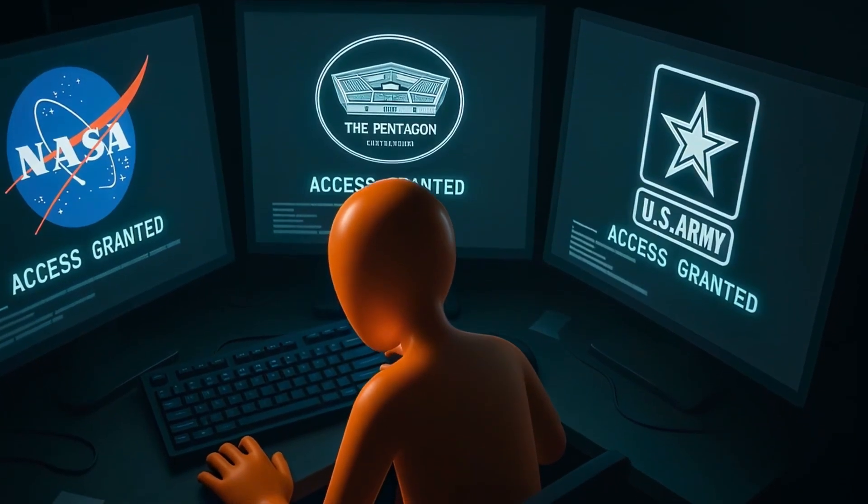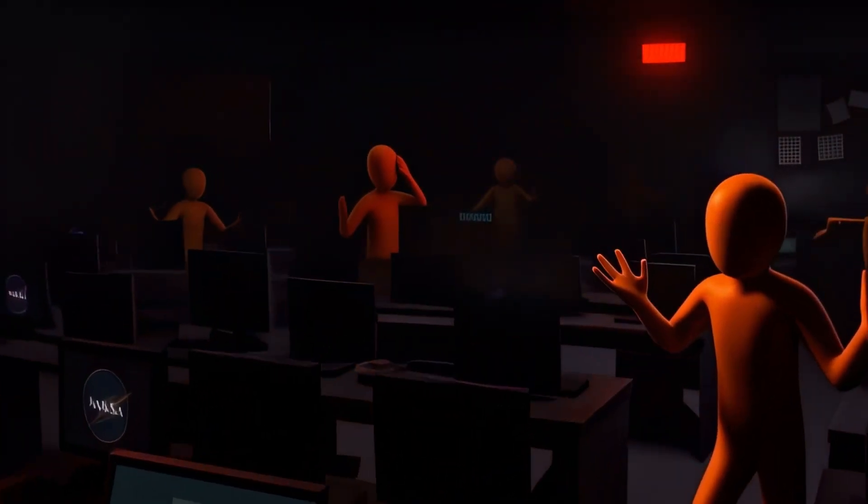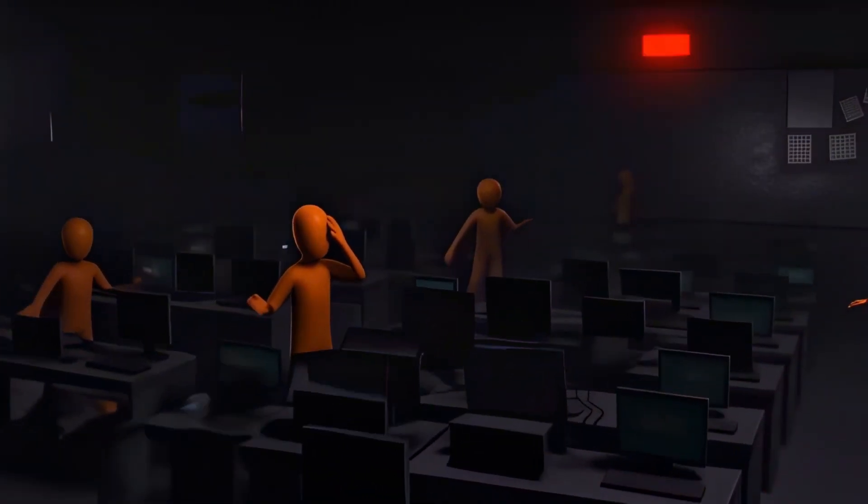Using a 56K dial-up modem and software cobbled together from hacking forums, Gary slipped into the U.S. military's most secure systems.